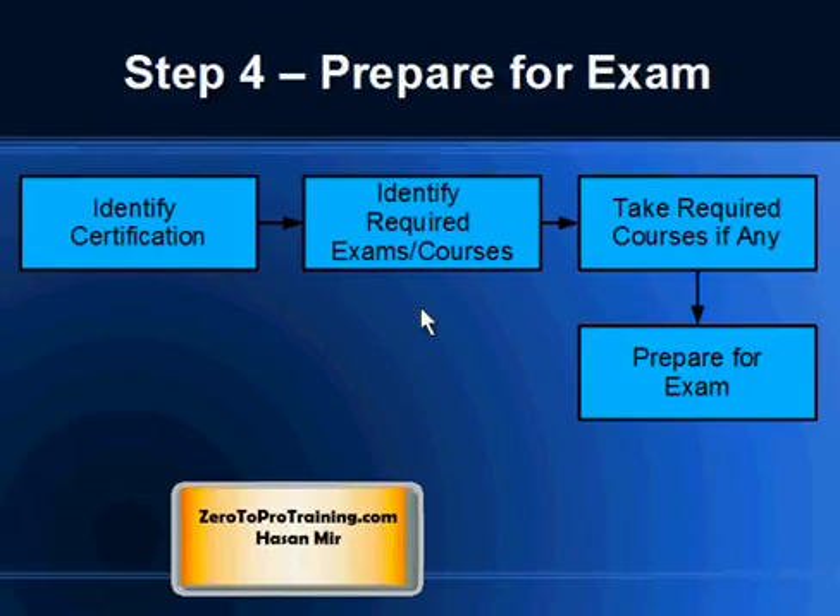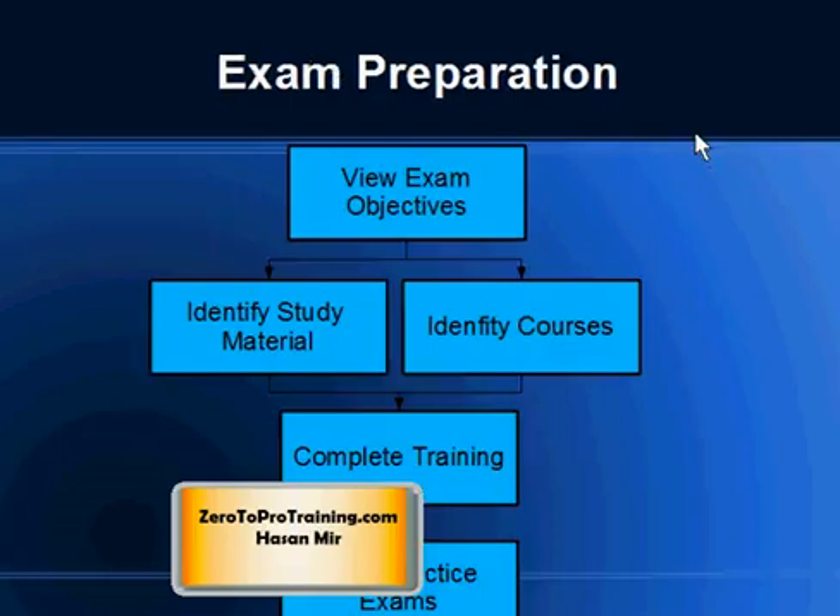Step four is to prepare for the exam. One might ask: if I've taken the course, why is there an extra step? If you're taking a course, most likely you are covered for the exam, but just in case you need to check if anything is missing. The course topics may not be 100% matching with the exam topics. It's your responsibility to make sure you're covered, and if no course is required, it's your responsibility to decide how to prepare.